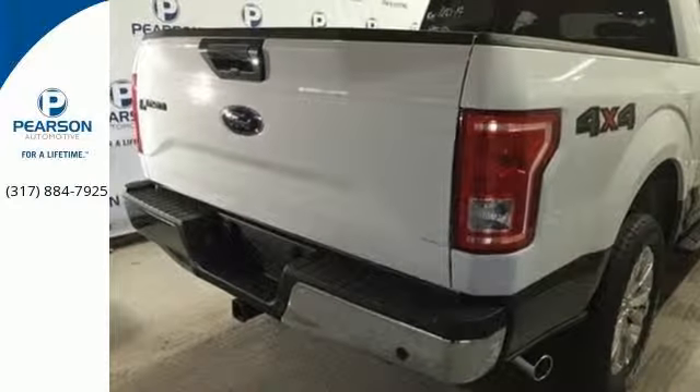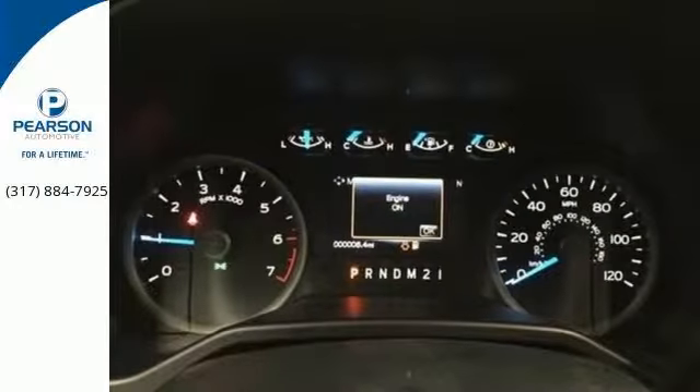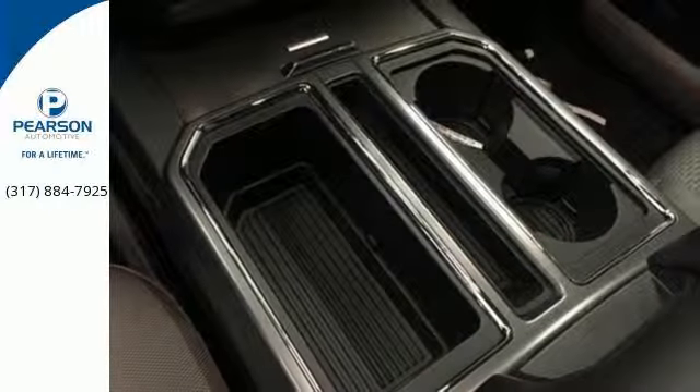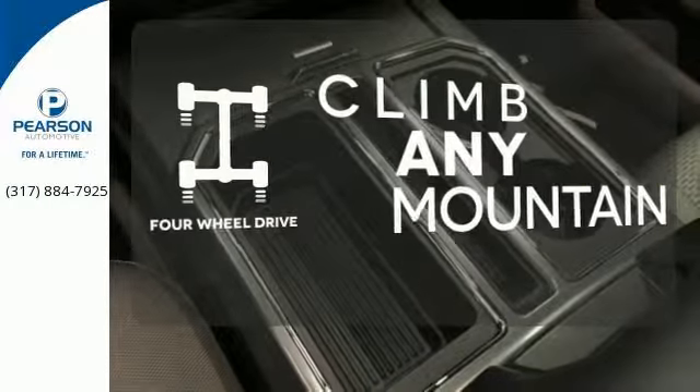Safety features including curve control, AdvanceTrac with roll stability control and multiple airbags make this hard working truck a safe bet. With four wheel drive, you'll never get stuck again.